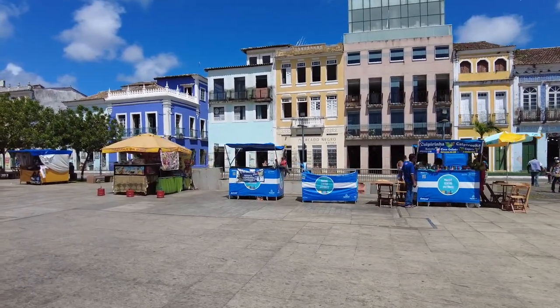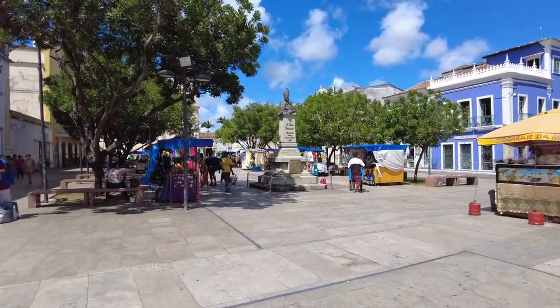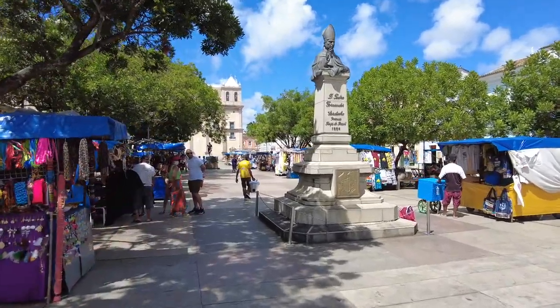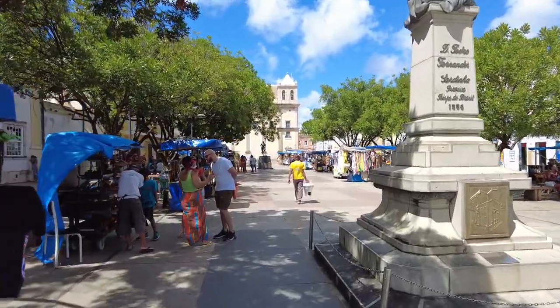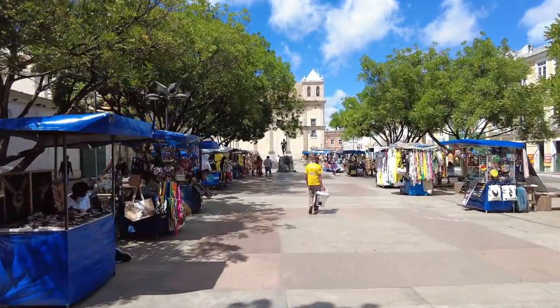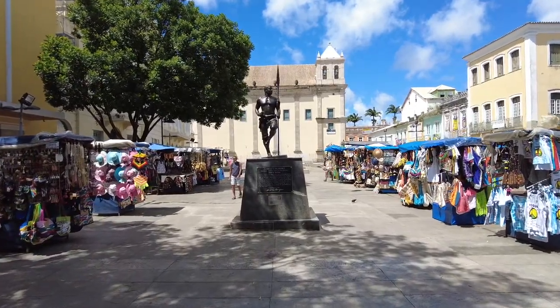Very colorful — the vibes are a little different during the day. It's actually not that hot out right now, it feels pretty good. You've got the breeze blowing from the bay.